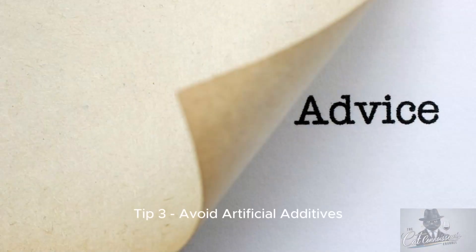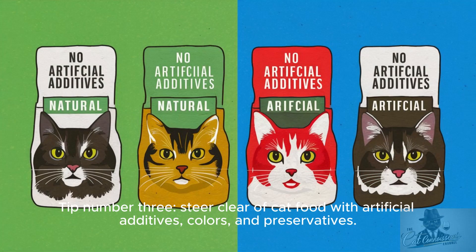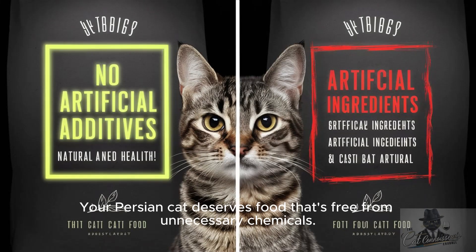Tip 3: Avoid artificial additives. Steer clear of cat food with artificial additives, colors, and preservatives. Your Persian cat deserves food that's free from unnecessary chemicals.